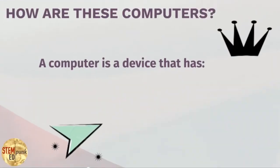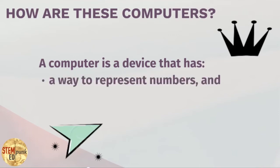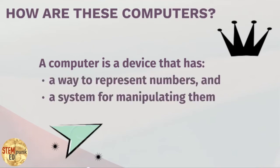The ENIAC, different from the differential analyzer but still very similar — instead of using gears and shafts, it used connectable wires and switches. To change the programming, you would connect the wires and change the switches in different ways to enter the information and create a program for solving it. The way of representing numbers would have been the specific set of switch and plug alignments, and the manipulation would have been how the system processed the electric impulses through that arrangement to solve an equation. So again: a computer is a device that has a way to represent numbers and a system for manipulating them.